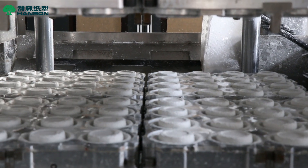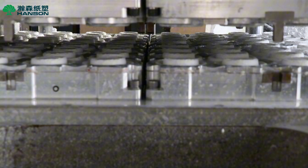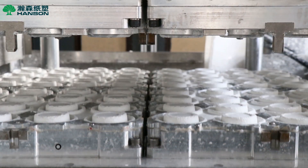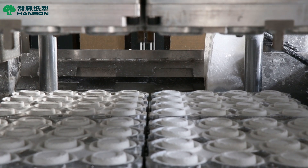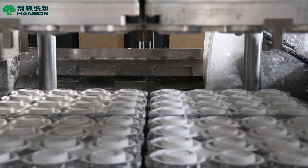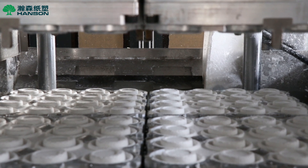For customized needs of eco-friendly catering and fast food brands, our integrated meal packaging machine combines precision molding with automatic stacking, supporting quick switching between multiple product specifications to meet large-scale production and high aesthetic requirements.